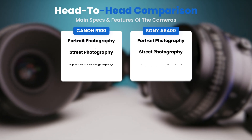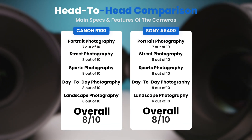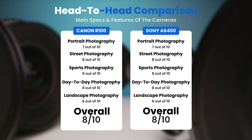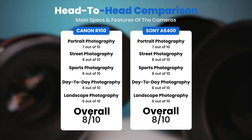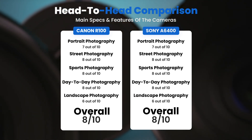To conclude, here are our overall ratings for both cameras. The Canon R100 receives an overall rating of 8 out of 10, and the Sony A6400 also receives an overall rating of 8 out of 10.